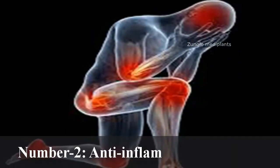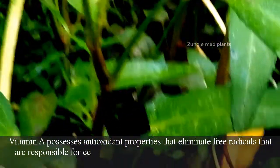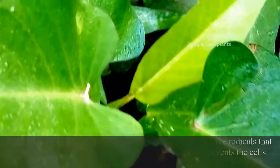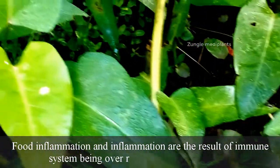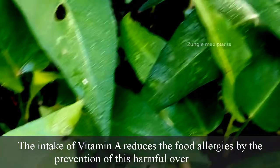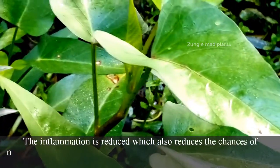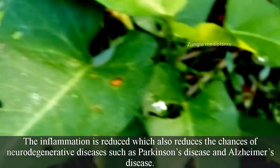Number 2: Anti-inflammatory activity. Vitamin A possesses antioxidant properties that eliminate free radicals that are responsible for cellular and tissue damage. It also prevents the cells from being overactive. Food allergies and inflammation are the result of the immune system being overreactive to food proteins. The intake of vitamin A reduces food allergies by preventing this harmful overreaction. The inflammation is reduced, which also reduces the chances of neurodegenerative diseases such as Parkinson's disease and Alzheimer's disease.